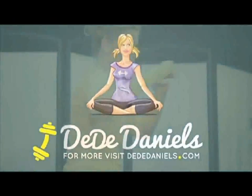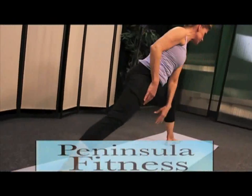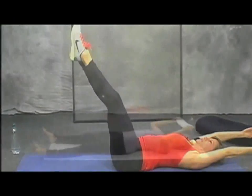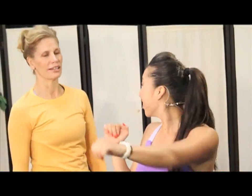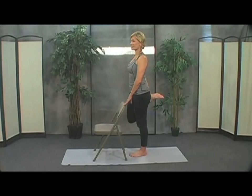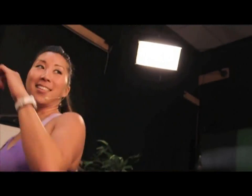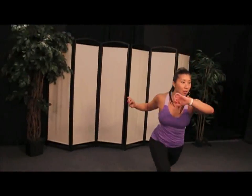Hi there, I'm Dede Daniels and I've been a personal trainer for almost three decades. Please join me on Peninsula Fitness, a 30-minute daily workout to get yourself moving. Sometimes we're seated, sometimes not — sometimes calm and relaxed, sometimes high energy. All the workouts are safe and effective, and I can be your personal trainer right in your home. Sometimes my colleagues join us in the studio for a specialty workout. Join me, Dede Daniels, every day on Peninsula Fitness and let's get moving.